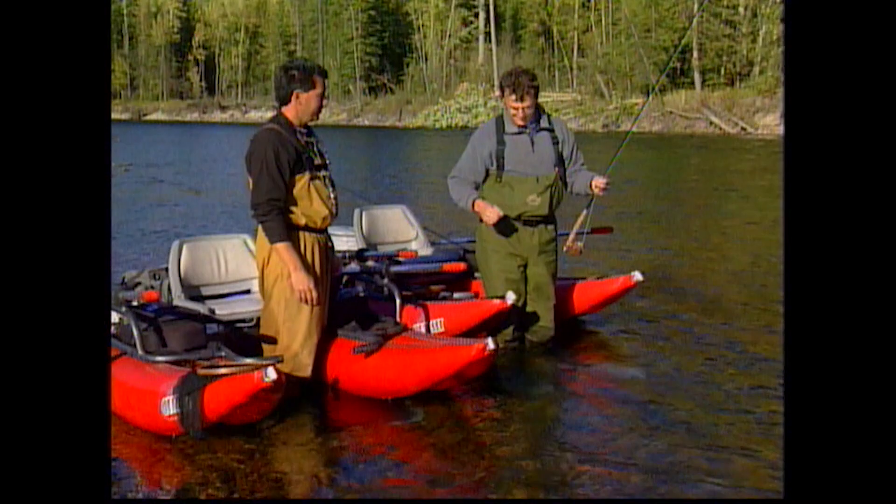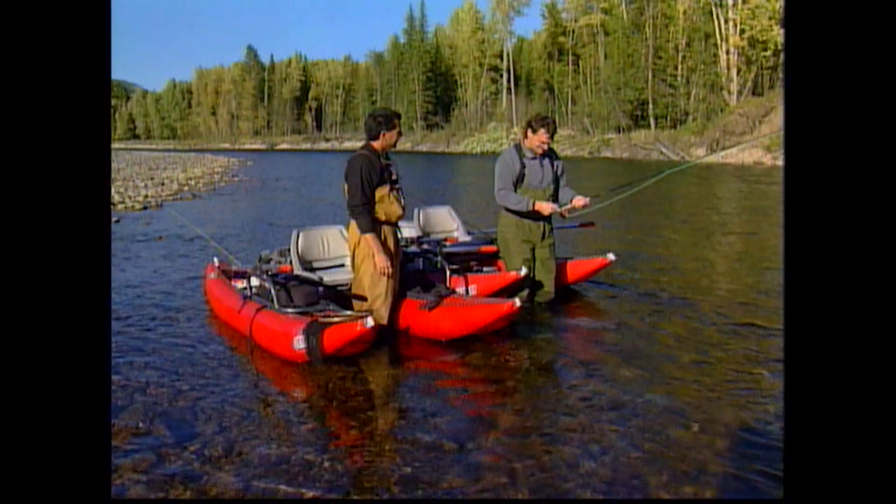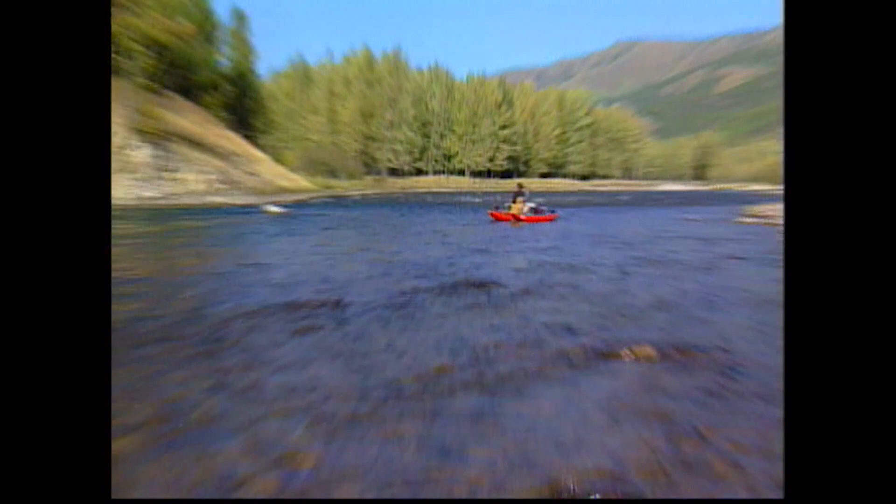He took my fly and got off — and that was my last one too. I should have used the net! That was a good fish though, a real beauty. Everybody got to see him underwater at least.